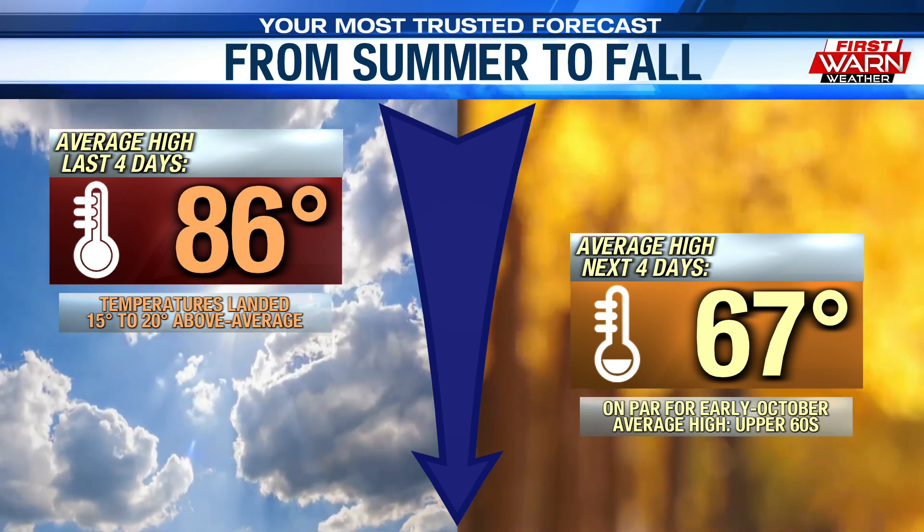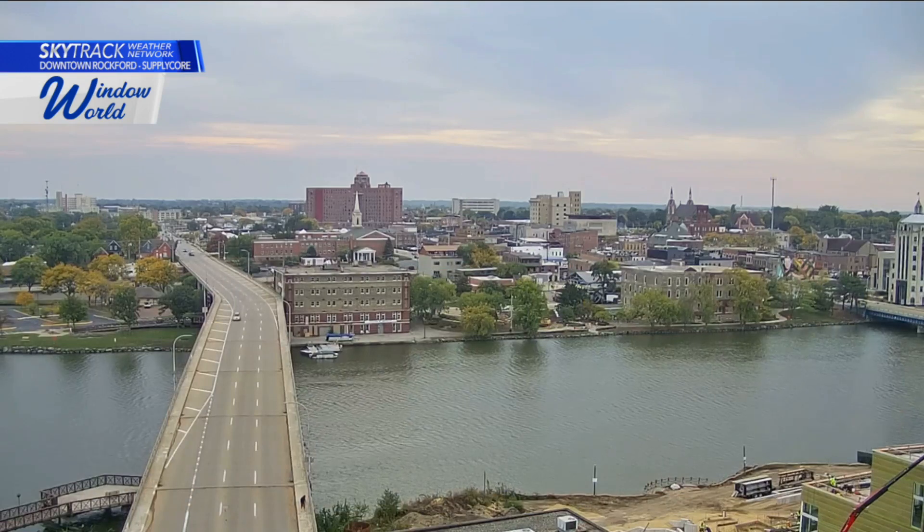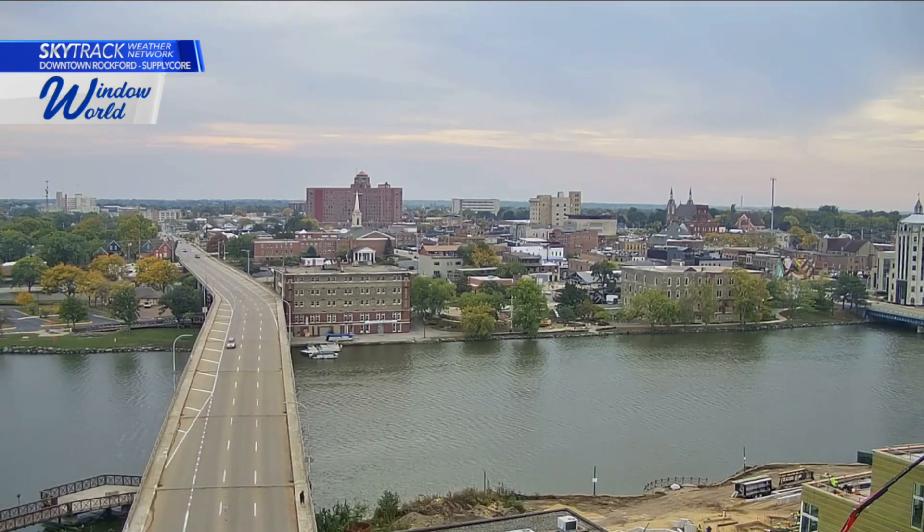As we look in the next 4 days, it's completely different — feeling much more fall-like thanks to a couple of cold fronts. We'll see an average high over the next 4 days of 67 degrees, dropping 20 degrees from that early October standard. As we look outside this morning, we do have temperatures in the upper 60s and low 70s.